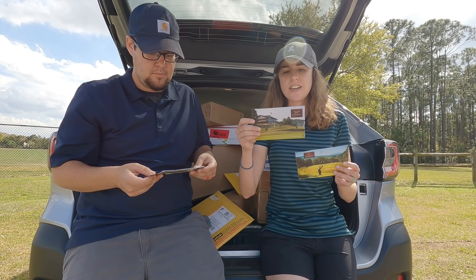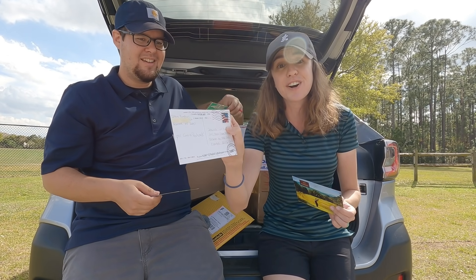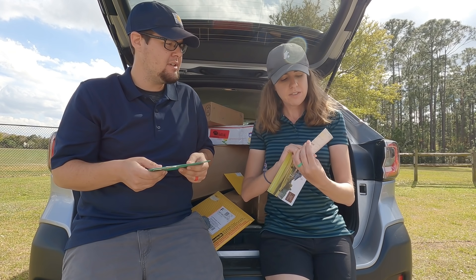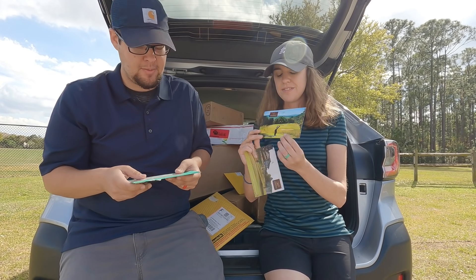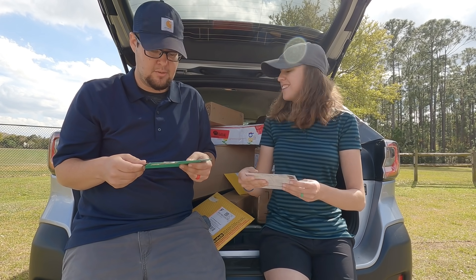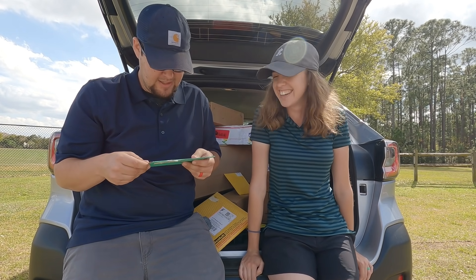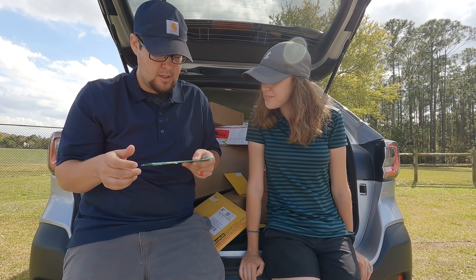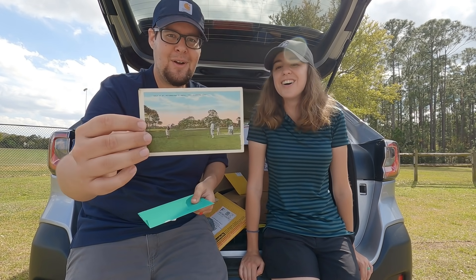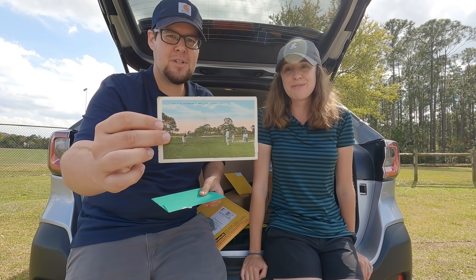Two postcards from Steve in Roanoke, West Virginia, from the same course — Stonewall Resort, which looks really cool. He's sent us stuff in the past including Nike Mojo golf balls. It's also an Arnold Palmer course, which is neat. Then this vintage or replica postcard from Dave in Idaho — it's an old golf course from about 1900, originally from St. Petersburg. That is probably the oldest postcard in our collection.